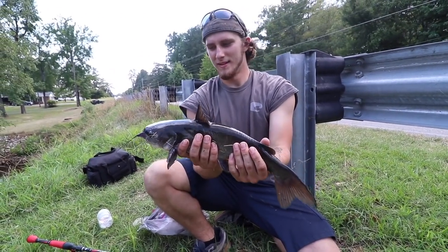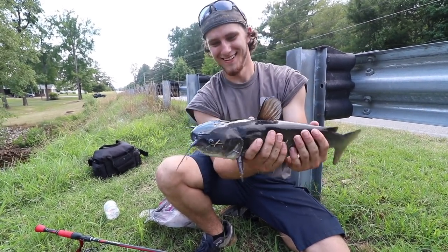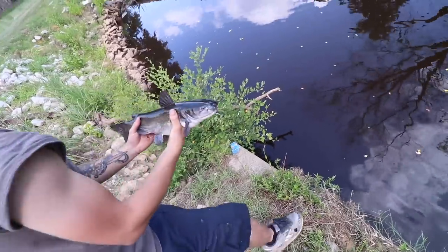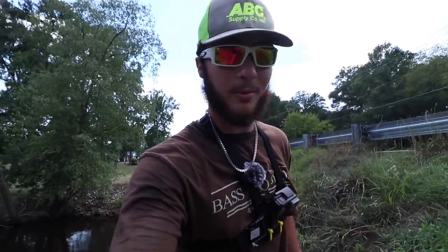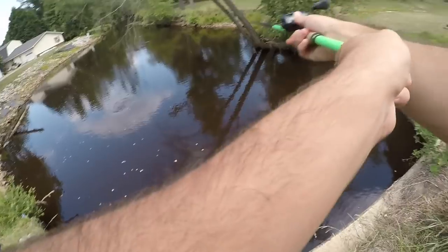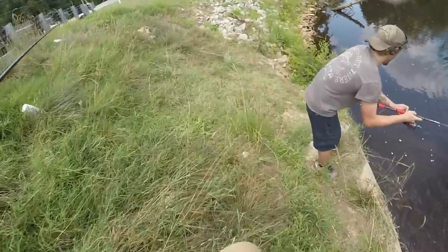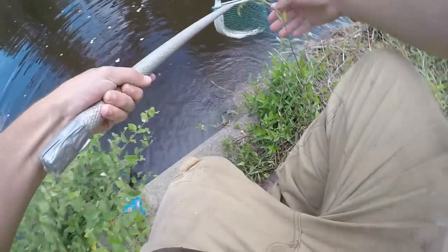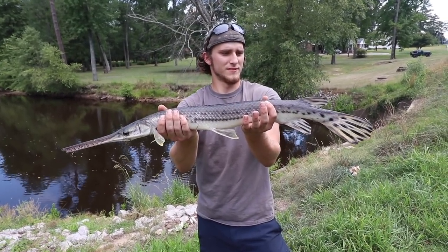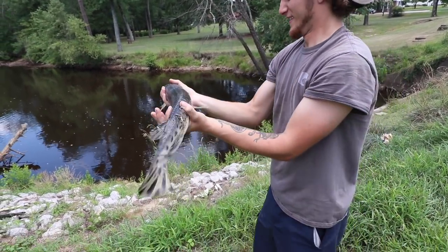Alright guys, this is my third species of the day - a nice little catfish. I threw it over there and it did not bite like a gar, so I figured I'd set the hook on him. Ugly little dude - didn't take very long. It's not a gar or a bowfin, but we'll take any fish. Zave is on fire guys - this is the second gar of the day for him. Two gar - look how mean they are, pretty fish - going back in.